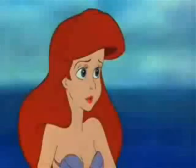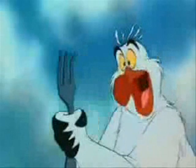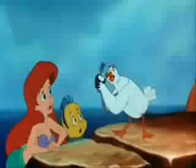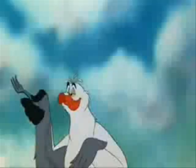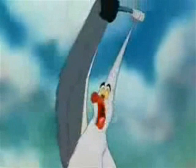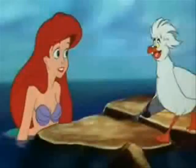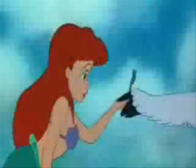Look at this! Wow, this is special. This is unusual. What is it? It's a Dinglehopper. Humans use these little babies to straighten their hair out. See, just a little twirl here and a yank there, boyole. I got an aesthetically pleasing configuration of hair that humans go nuts over. I've seen your hunter.